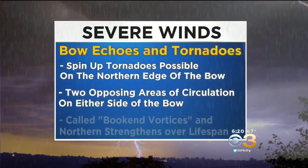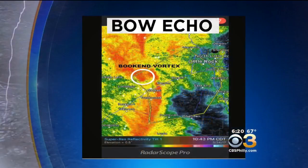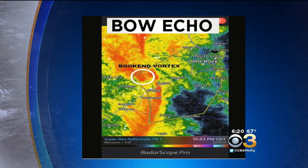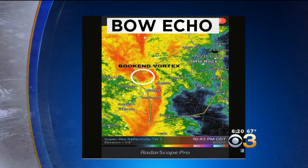We sometimes see spin-up tornadoes on the northern edge of the bow. What you have are two opposing areas of circulation to the north and to the south. The northern circulation strengthens over the lifespan of the storm, and right there where we have circled, that's what we call the northern bookend vortex.